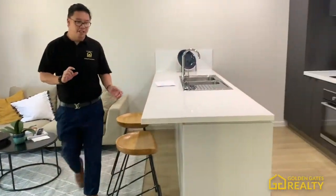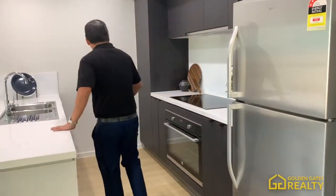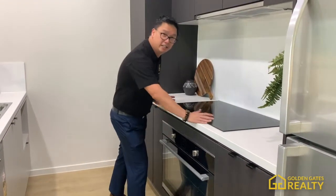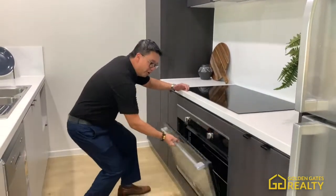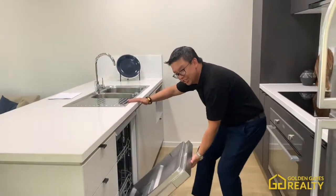The kitchen is finished with a porcelain benchtop. It's a soft-close kitchen with electric cooktop. This is a 900mm cooktop you can cook on — I believe your wife will love it. I could cook a bit here myself! There's also a washing machine included.